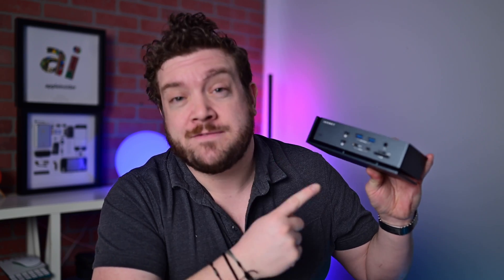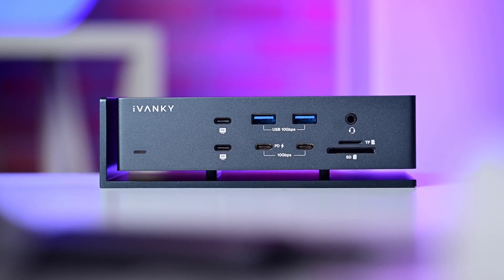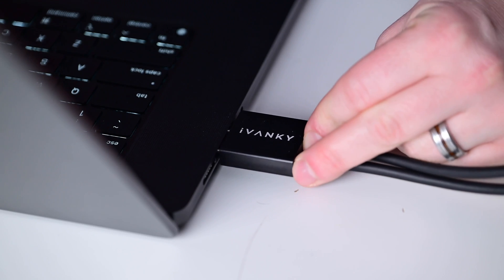I have to thank our sponsor for this video, Ivanki, that recently launched its Fusion Dock Max One. It's designed exclusively for Apple Silicon Mac users and is the only dock on the market with a dual Thunderbolt connection.